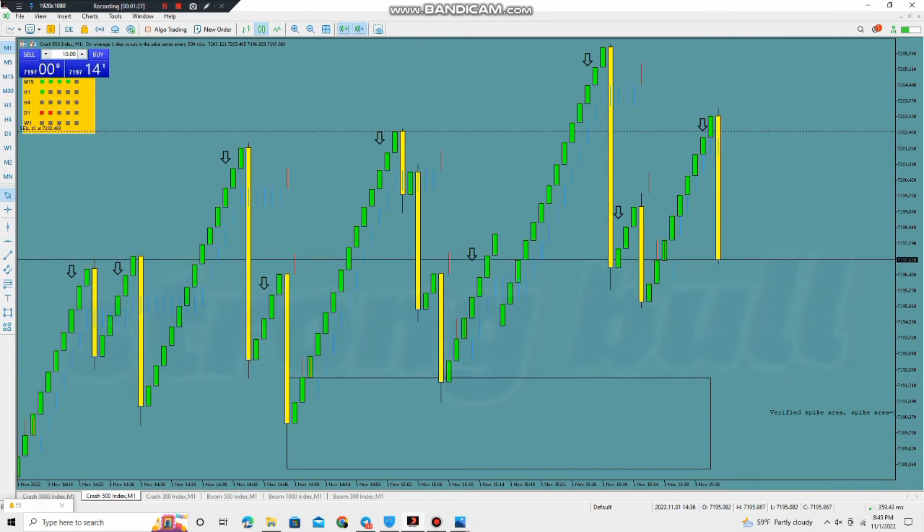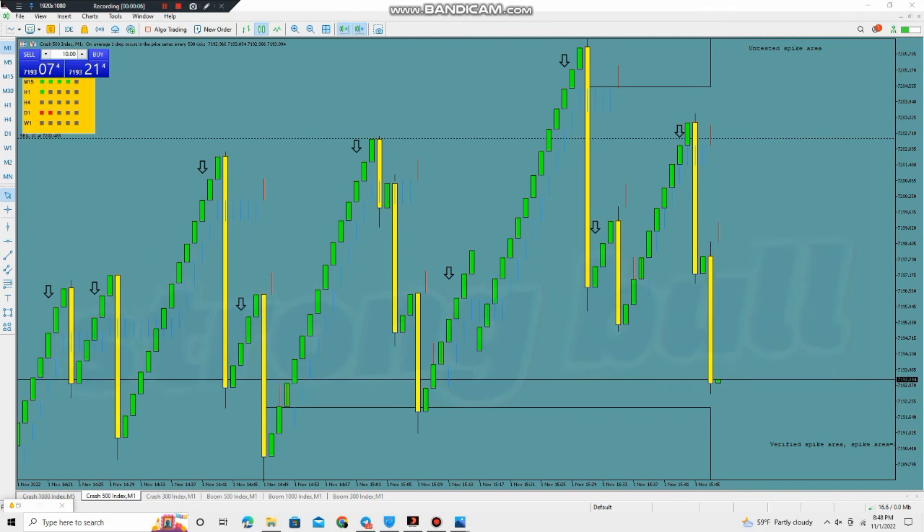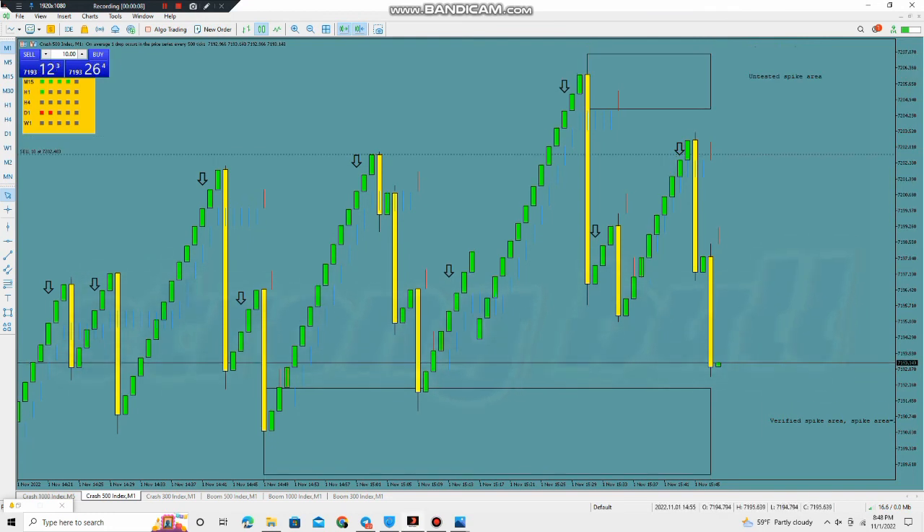If you wish to have the same system, check the description below and chat with us — we are here to help you. You can milk a lot of spikes with this system. Stop loss within three candles and make profit. Look here — one more spike. Check the description and chat with us, the team is here for your help. Thank you.